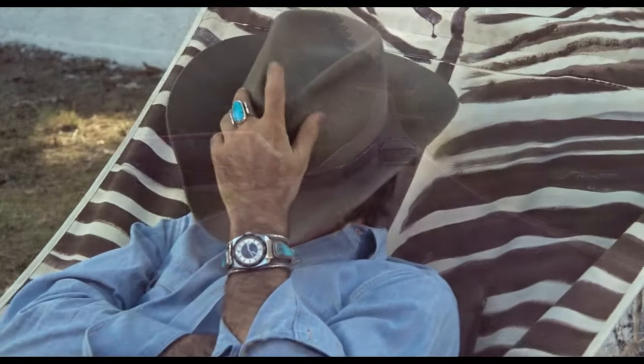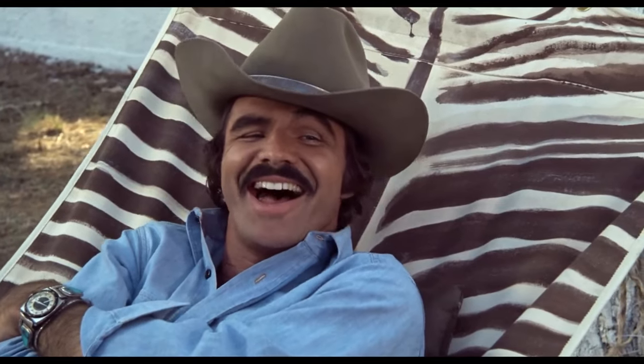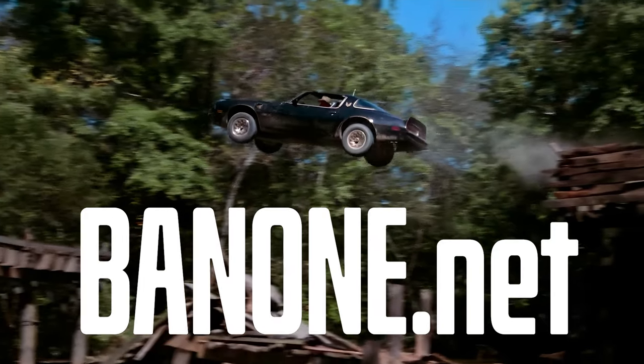Thanks for watching. Please like our video and let us know what you think in the comments below. Hit subscribe for more exclusive content and visit bandone.net for even more Bandit goodness. We'll see you next time.